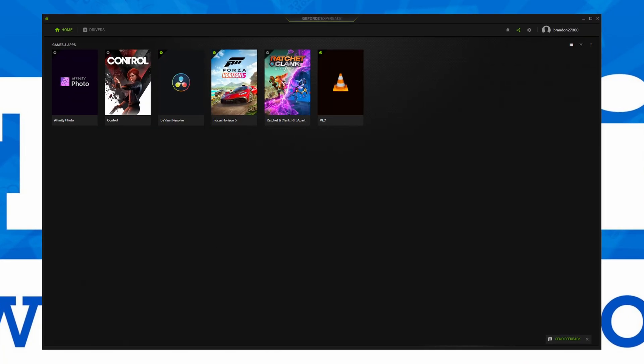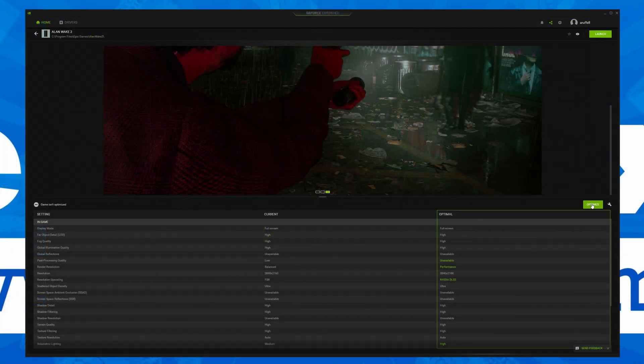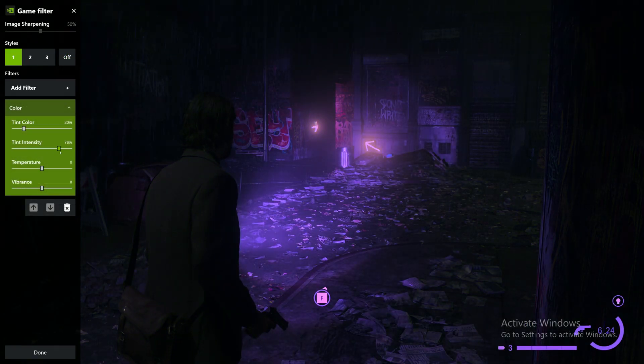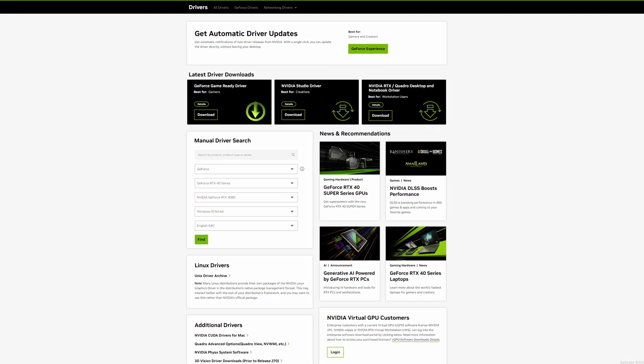NVIDIA's other app is GeForce Experience — a bit more modern and responsive, though still quite old, having been released back in 2012. Over time the app improved and aged pretty well. It offered a solid suite of features, including a convenient way for installing game-ready or studio drivers, a tool for optimising game settings with a click of a button, and an in-game overlay which included hardware information, temperatures, clock speeds, and frame rate, along with the ability to take screenshots and screen recordings through ShadowPlay, and the ability to completely change how your game looks through NVIDIA Freestyle game filters.